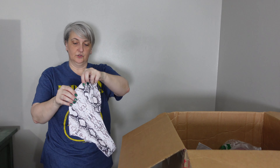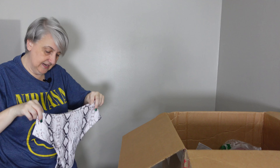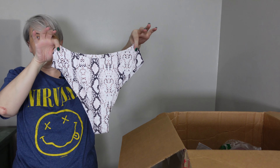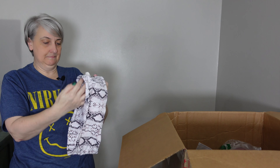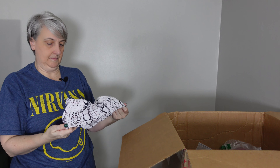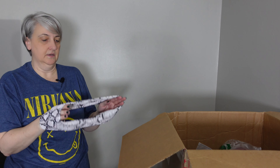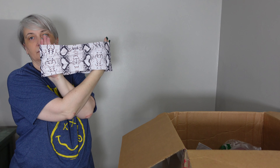Okay, this is a two-piece — kind of has like a snakeskin pattern on it. There's the front, the back, like a high cut, size medium. There we go — this is the top, so it's just like a tube top with some padding in it. There's the back.